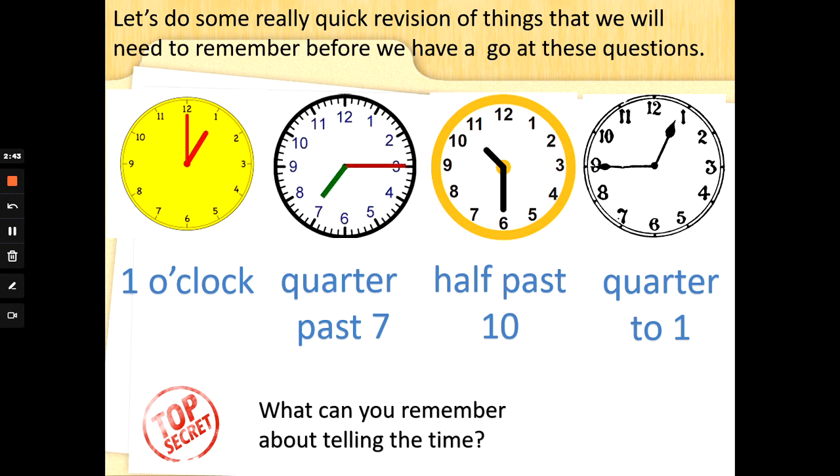So: when the big hand's at 12, it's o'clock. Big hand's at 3, it's quarter past. When the big hand's at 6, it's gone halfway around — it's half past. When the big hand's at 9, it's quarter to — quarter to the next o'clock.